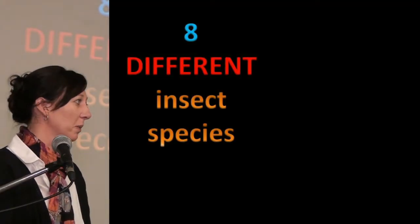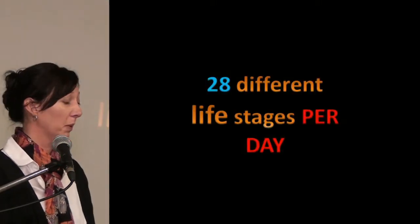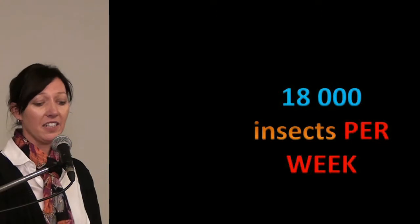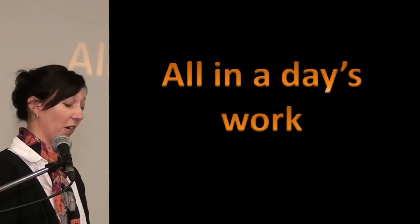8 different insect species, 28 different life stages per day, and 18,000 insects per week. That's all in a day's work in the HortGrow insect rearing facility.